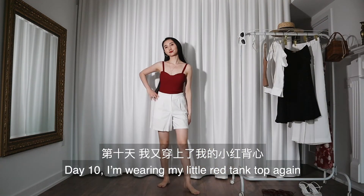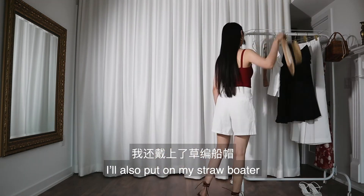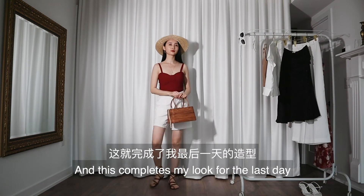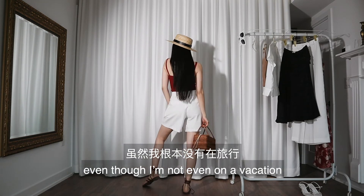Day ten: I'm wearing my little red tank top again and my white linen shorts, pairing this with my flat leather sandals. I put on my straw boulder and carry my basket bag — and this completes my look for the last day. Wow, time flies. I don't want this vacation to be over, even though I'm not even on a vacation.